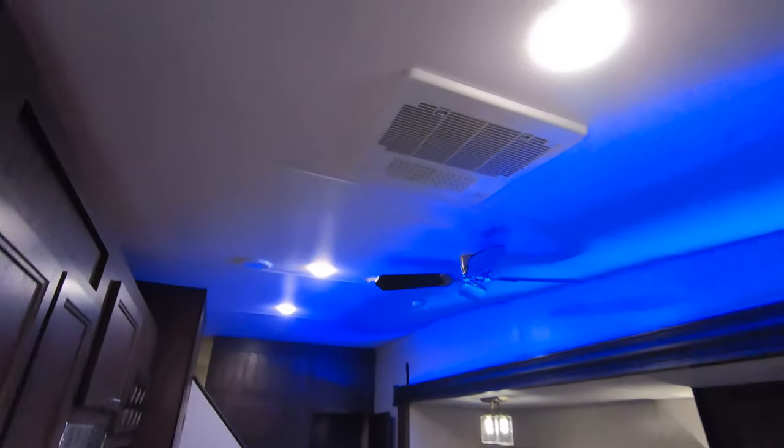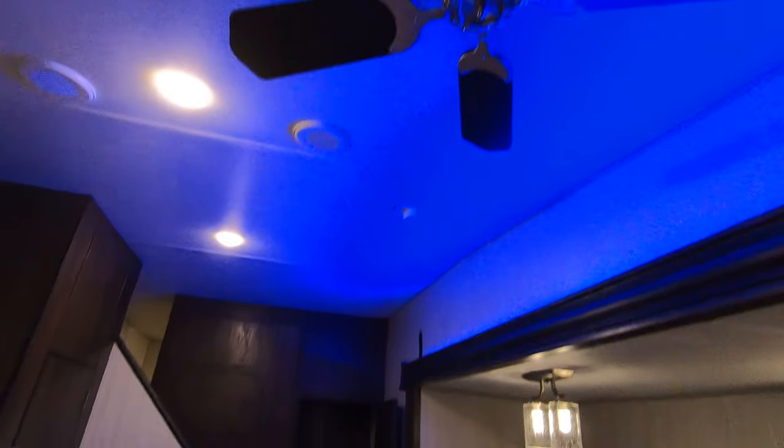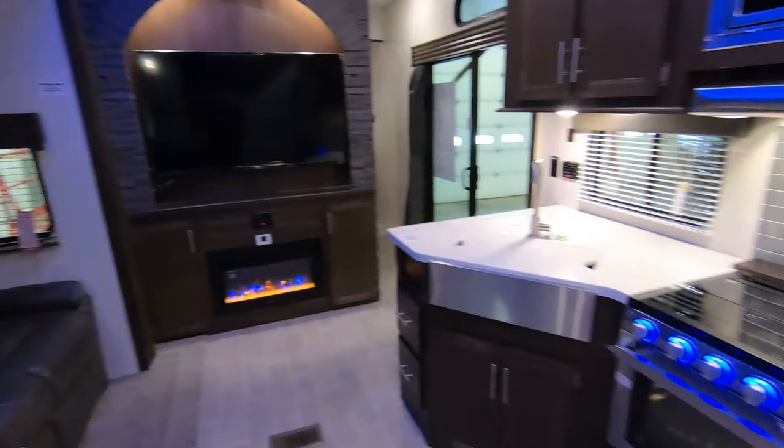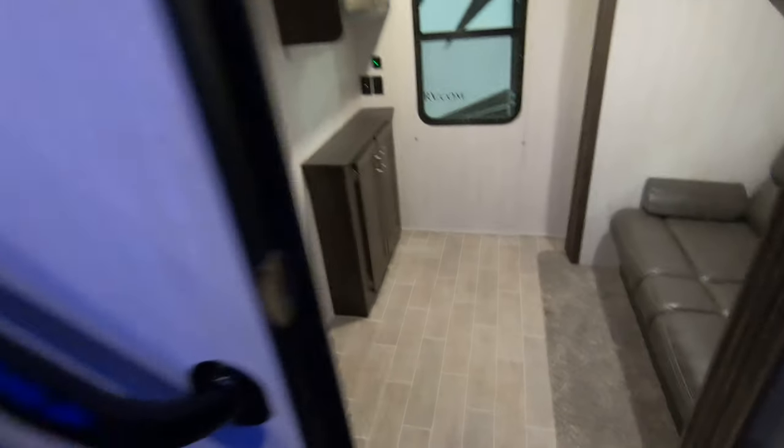This unit does have two air conditioners — one in the bedroom and one in the main living area — and is also equipped with a ceiling fan. If you're interested in this new 2019 Forest River Cherokee Destination 39CA, call or text us at 218-341-7229. Thanks for watching and have a great day.